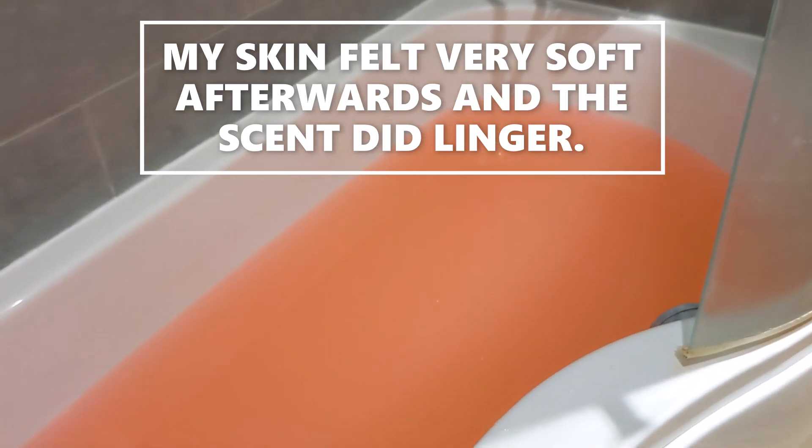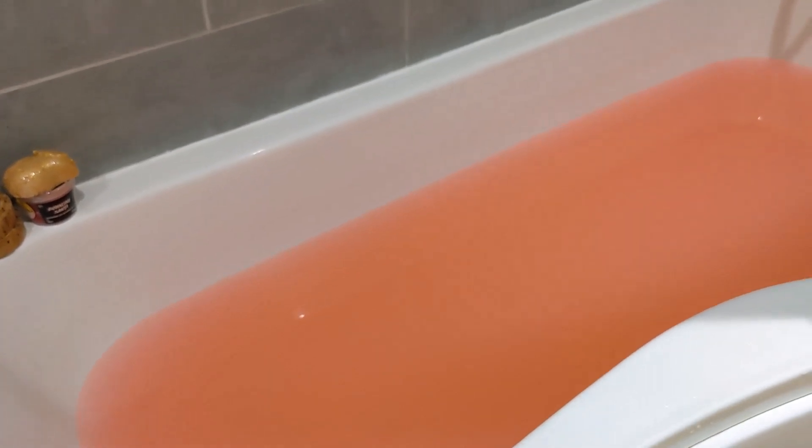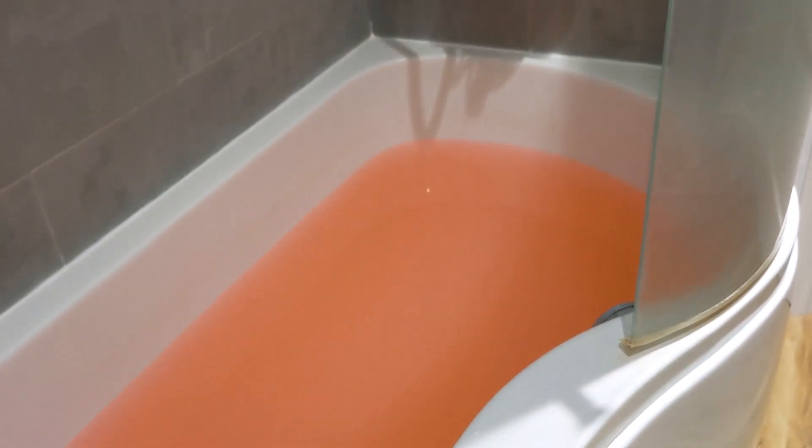A really nice bath bomb — I would definitely buy this one again. It's like a sweet vanilla scent; I don't pick up the almond. It's a sweet vanilla sort of scent, but not as sweet and bubblegum as Snow Fairy. I think this would make a nice all year round bath bomb actually, so I recommend this one.